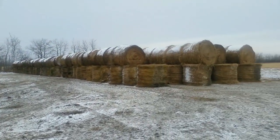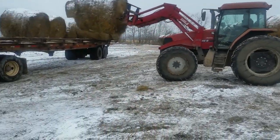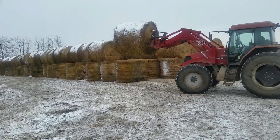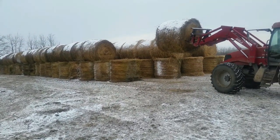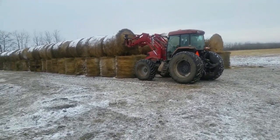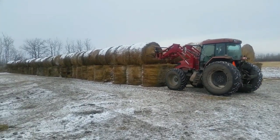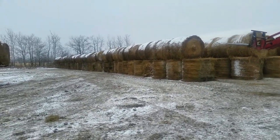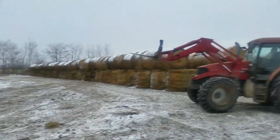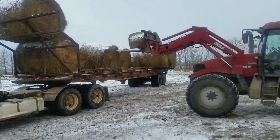We're about a quarter done hauling hay now. There's over 500 rolls here. Most of these will be gone by spring. We're also going to stack — this is the bale yard that everybody's usually been seeing — but we're going to stack about 300 by the cattle so we don't have to haul as far when we feed.